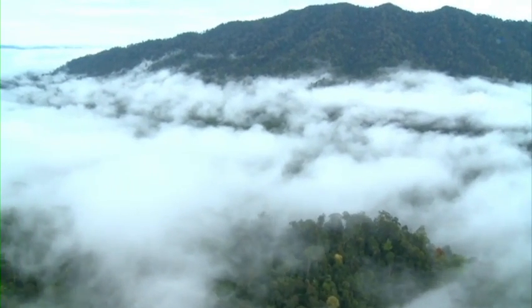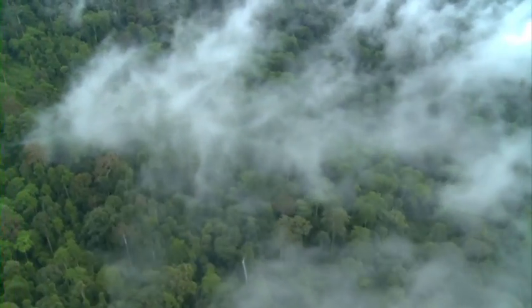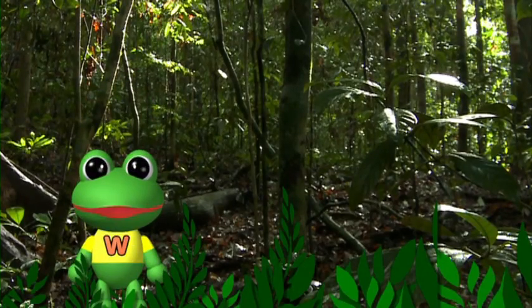So many clouds! Let's go through the clouds. That was fun!